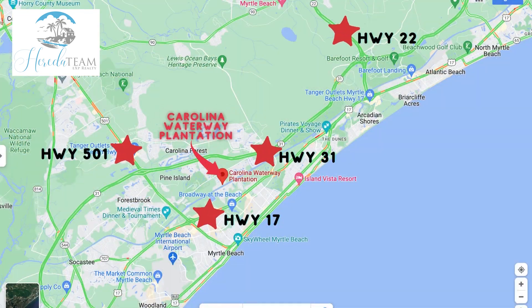Carolina Waterway Plantation is also close to the major highways in town — Highway 31, Highway 17, and Highway 501, to name a few.